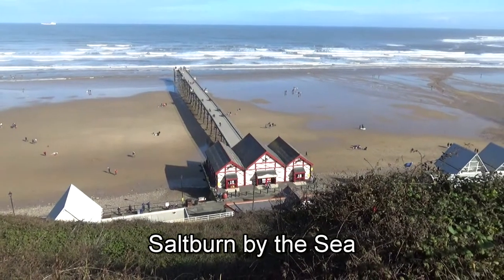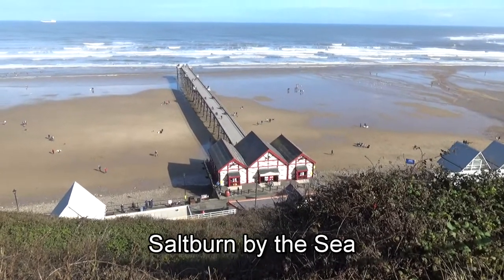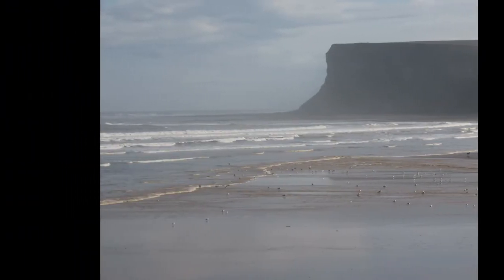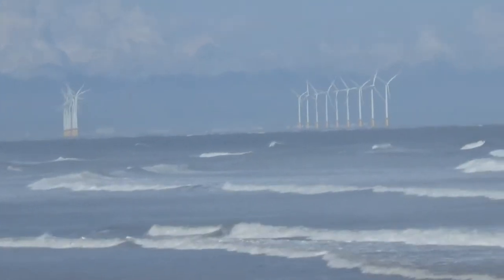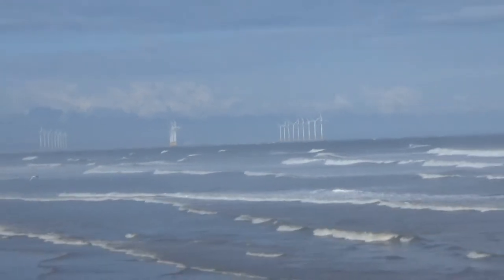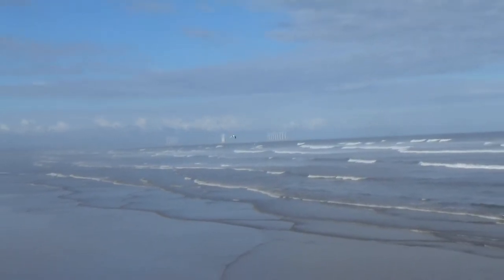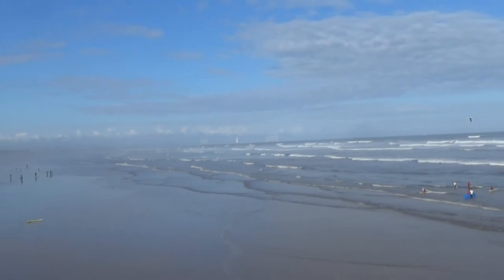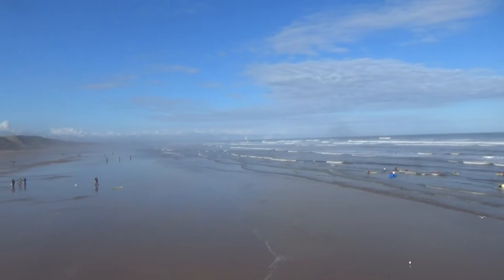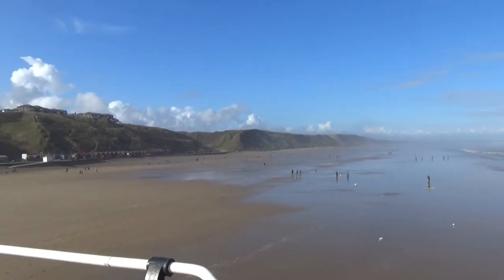So here's a classic shot of Saltburn Pier.